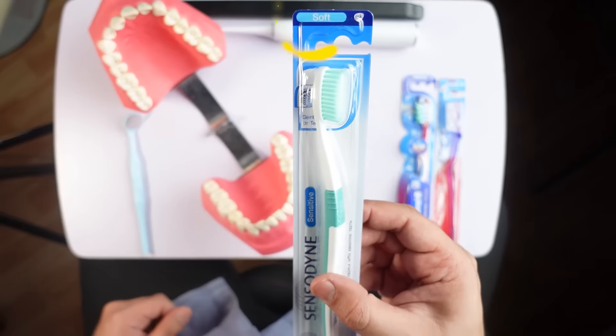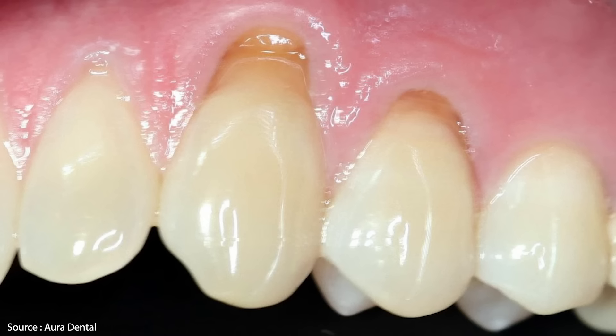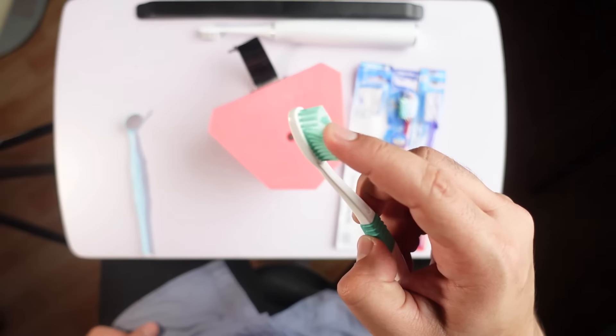Manual toothbrushes are the most commonly available toothbrush in the market and have existed since eternity. Based on the bristle diameter there are three different types: soft, medium, and hard. With a manual toothbrush you have to do all the work. The earlier concept was to use hard toothbrushes — the harder the bristles, the cleaner the teeth — but too much pressure can cause gum recession, dental abrasion, and sensitivity to cold and hot.